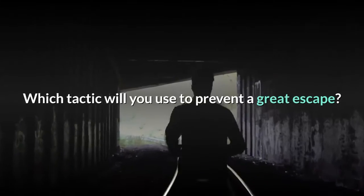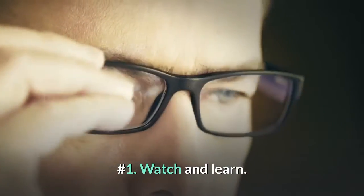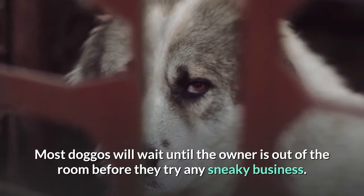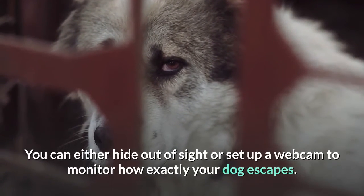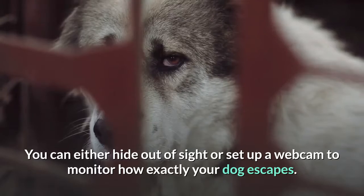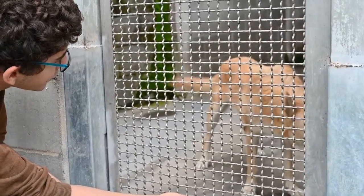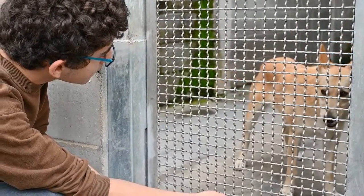Which tactic will you use to prevent a great escape? Number 1: watch and learn. Most doggos will wait until the owner is out of the room before they try any sneaky business. You can either hide out of sight or set up a webcam to monitor how exactly your dog escapes. By learning her tactics and the weak spots she exploits, you can focus your reinforcement efforts on these specific areas.